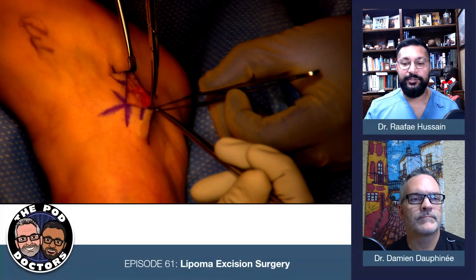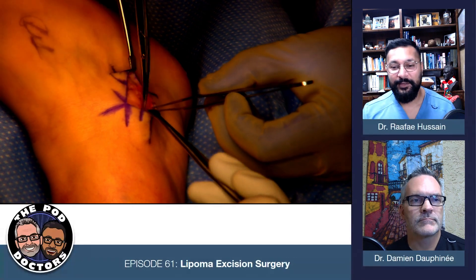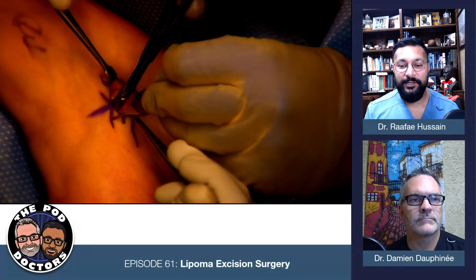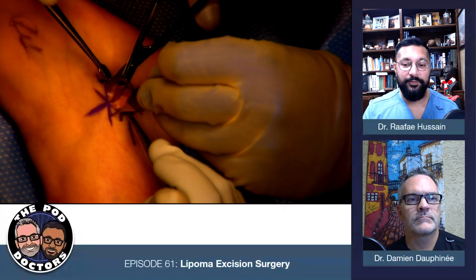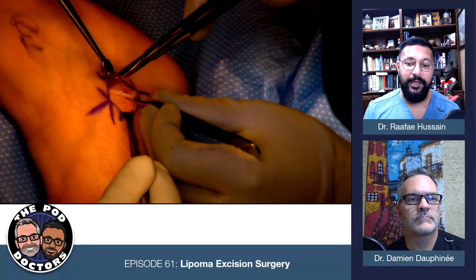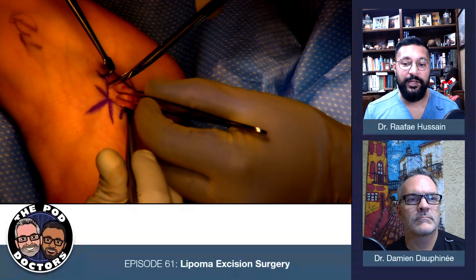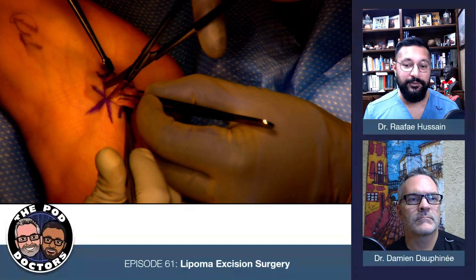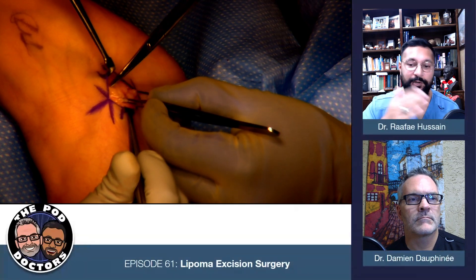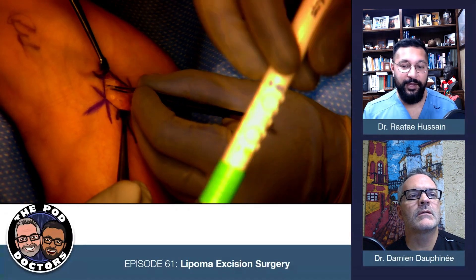This isn't liposuction surgery — we're not breaking down all the fat molecules and pulling them out with a giant vacuum. I want to take this out as a solid piece, and then I want this to hopefully lay flat when it closes up, so the patient no longer has that bump there. And as far as pain, that fatty lobule won't be pushing against the nerve — it won't get pushed from the shoe against the nerve and the joint.